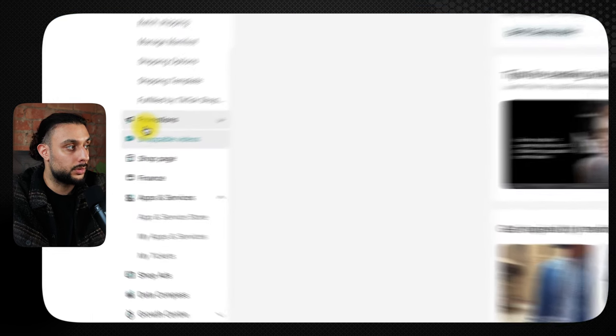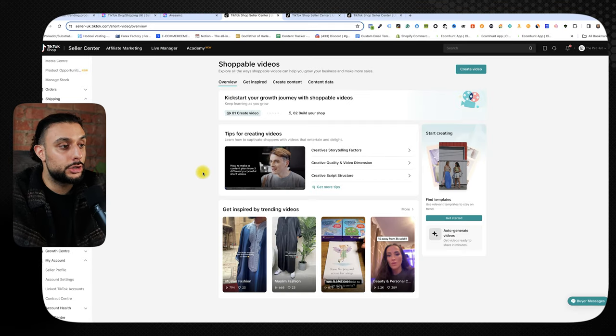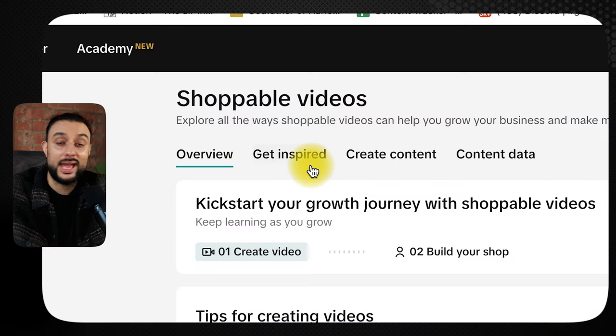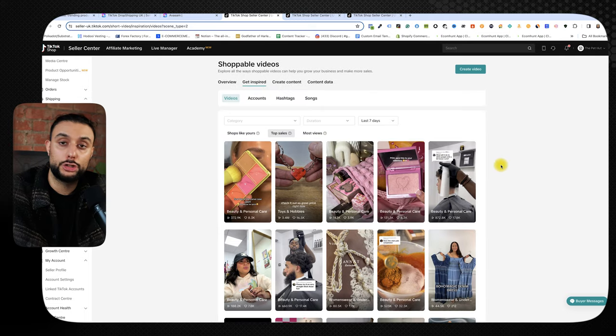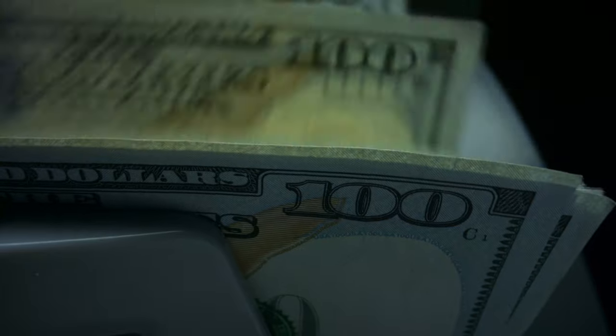The first product research method is brand new and completely free. I'm going to show you four methods today — three free and one paid. Head back into your TikTok shop seller center, go to promotions, and you'll see something called 'shoppable videos.' This is a new feature that shows you other people's TikTok shop content. Click 'get inspired,' filter by videos, then by sales, then by the last seven days. It will show you approximately 20 to 40 pages of the most viral TikTok shop videos from the last seven days that are making money.